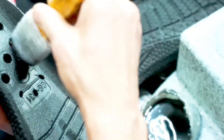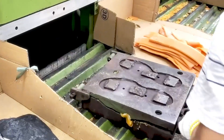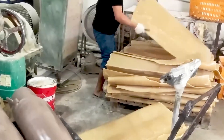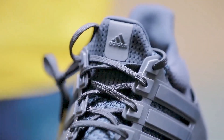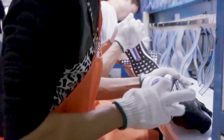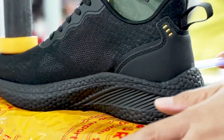As technology continues to evolve, so does the running shoe. We're seeing more and more shoes with eco-friendly materials, like recycled plastics and sustainable fabrics. Carbon footprint reduction is becoming a focus, and many brands are exploring ways to make shoes more sustainable without compromising on performance. There's also a growing trend toward shoes that offer customization, allowing runners to adjust cushioning, fit, and other features to meet their specific needs. The future of running shoes looks bright, with innovations that promise even more comfort, better performance, and a more sustainable impact on the planet.